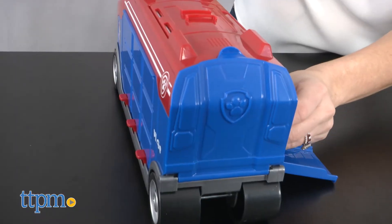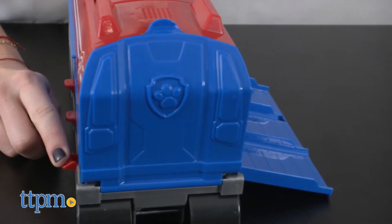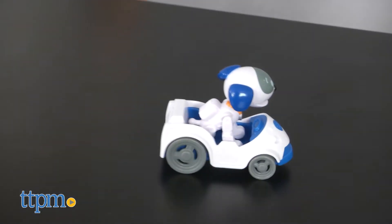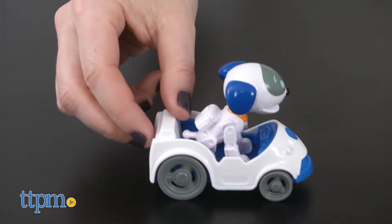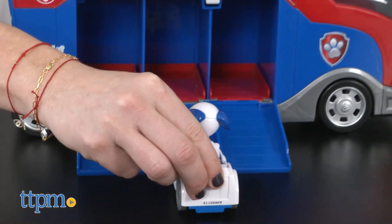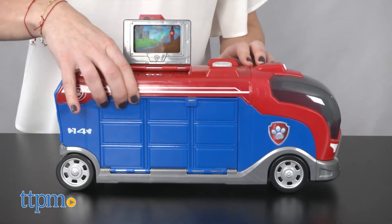The cruiser features three interactive ramps to launch RoboDog and other pups in their vehicles to rescue missions. Recommended for ages 3 and up, this is a fun toy for Paw Patrol fans on its own, but would be much more fun for kids who already have additional Paw Patrol figures in vehicles like Marshall, Zuma, Rubble, or Sky.